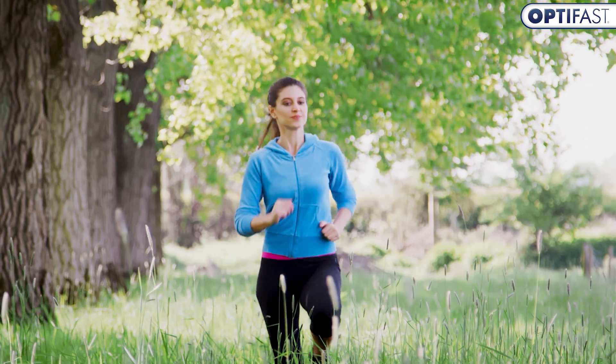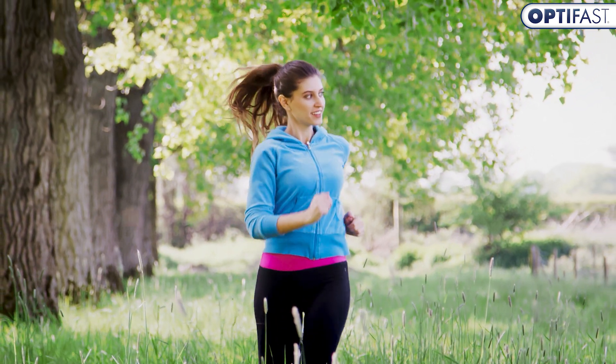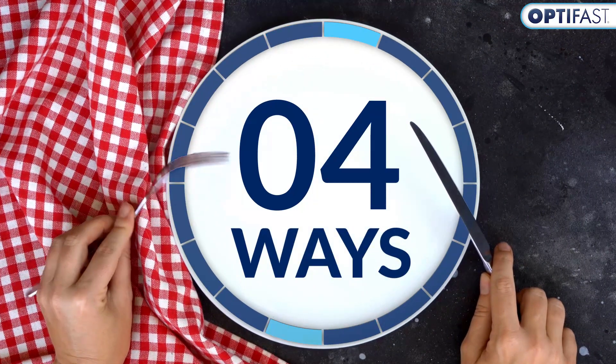Intermittent fasting increases your metabolism by changing the way your hormones function. But what does that look like? Here are four ways fasting can have a metabolic effect.